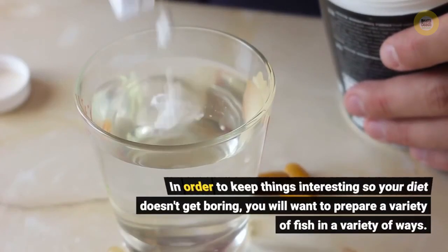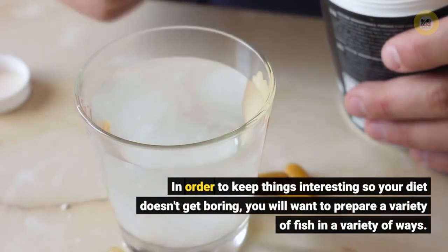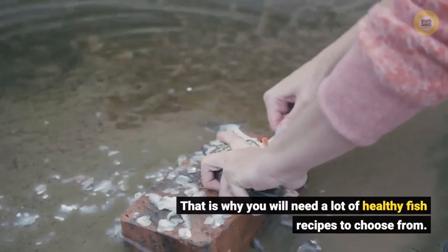In order to keep things interesting so your diet doesn't get boring, you will want to prepare a variety of fish in a variety of ways. That is why you will need a lot of healthy fish recipes to choose from.